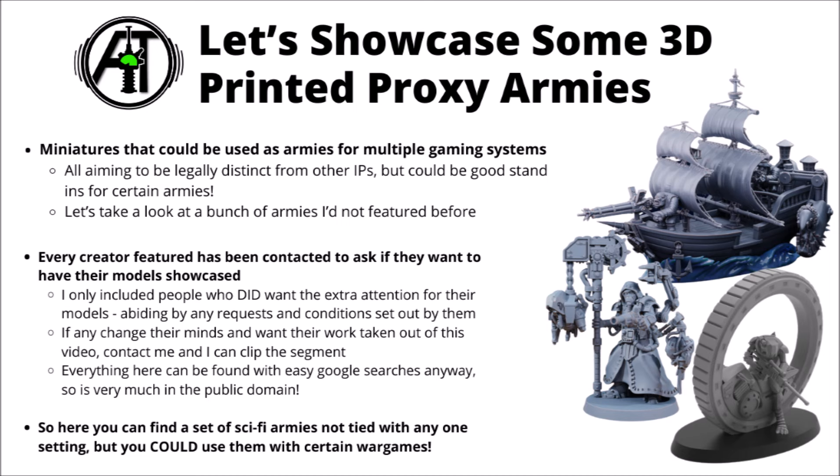There is a bit of a cottage industry of people making miniatures compatible with different wargames — Warhammer being one of them, but not necessarily any more so than other things like Grimdark Future or any other sci-fi wargame. The idea is that these make legally distinct miniatures that aren't infringing on any one person's IP, but maybe have enough theming and feel of certain armies that they could do well as stand-ins.